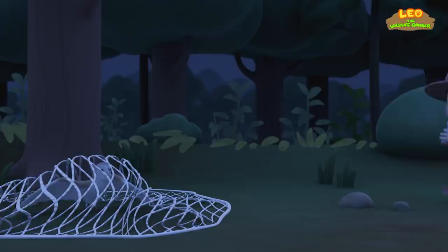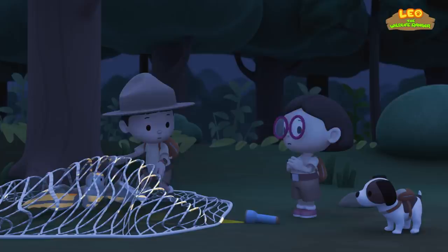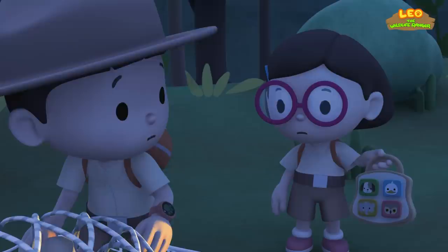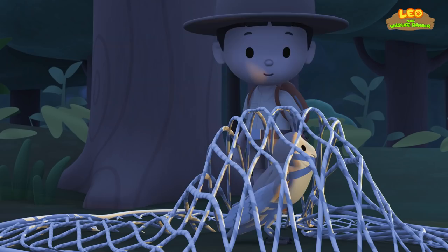Let's help it. Hold still, little friend. I'm only trying to help. It's the net. The barn owl is afraid of it. We should try to take its attention away from the net to calm it down. Let's try this. It's the animal sound toy. You brought it with you. Here, little friend. Listen to this.